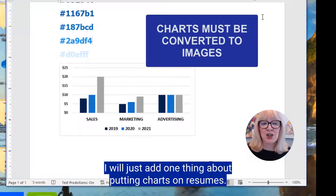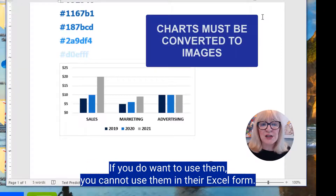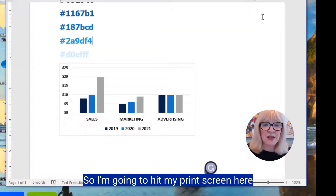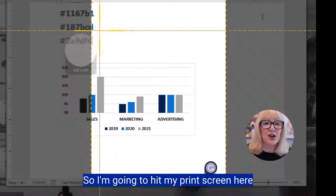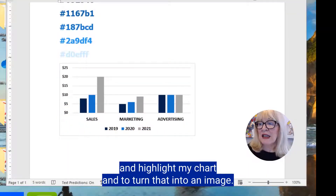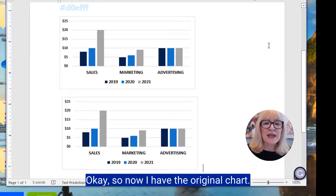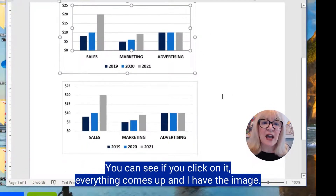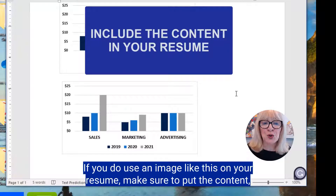One important thing about putting charts on resumes: if you want to use them, you cannot use them in their Excel form — you need to convert them to an image. I'm going to hit print screen here and highlight my chart to turn it into an image. Now I have the original chart and I have the image version when I click on it.